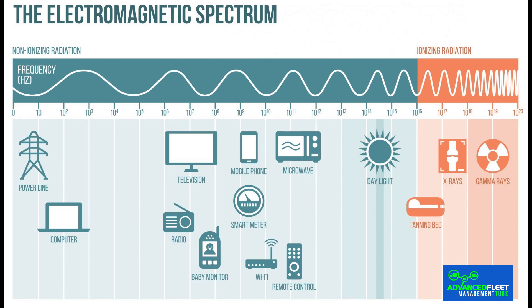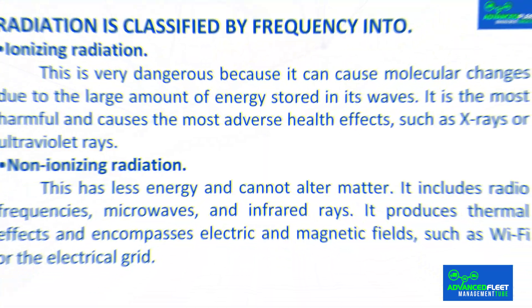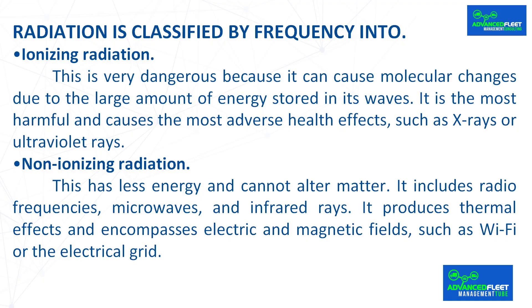Radiation is classified by frequency into ionizing radiation, which is very dangerous because it can cause molecular changes due to the large amount of energy stored in its waves. It is the most harmful and causes the most adverse health effects, such as x-rays or ultraviolet rays. Non-ionizing radiation has less energy and cannot alter matter; it includes radio frequencies, microwaves and infrared rays, and produces thermal effects, encompassing electric and magnetic fields such as wi-fi or the electrical grid.